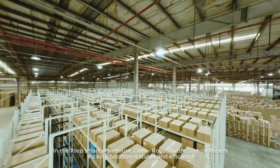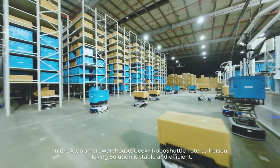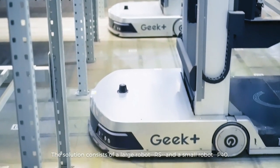In the X-TEP Smart Warehouse, Geek Plus RoboShuttle tote-to-person picking solution is stable and efficient. The solution consists of a large robot, RS, and a small robot, P40.